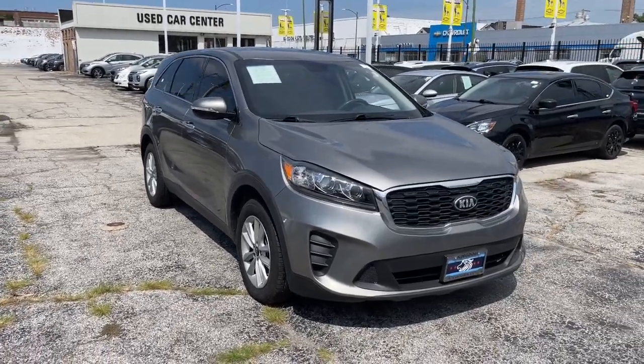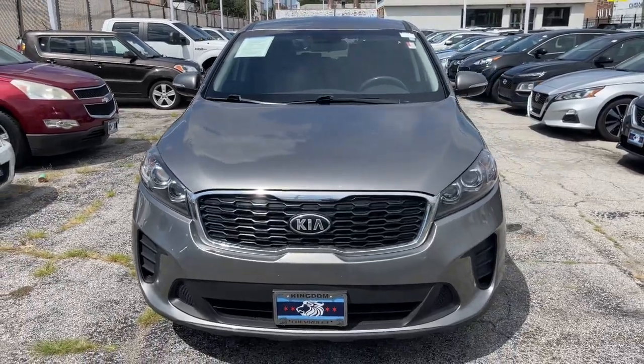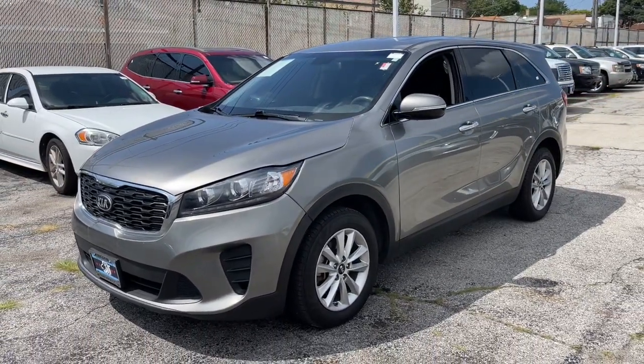Here is a wonderful 2019 Kia Sorento. This vehicle is an outstanding buy with fewer than 100,000 miles on the odometer. Answer the call to adventure in this sleek Sorento.